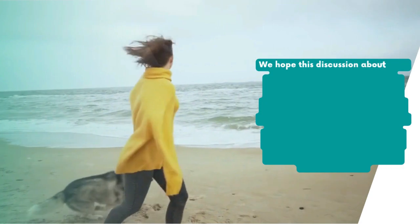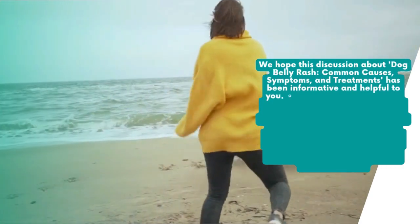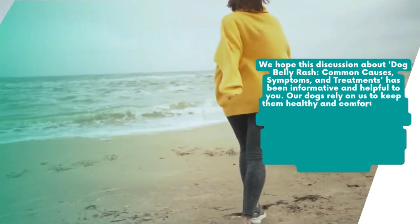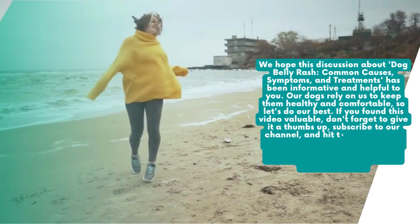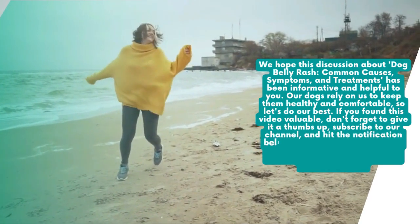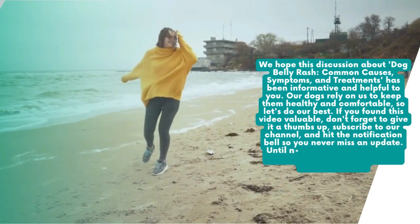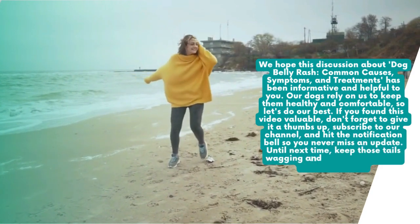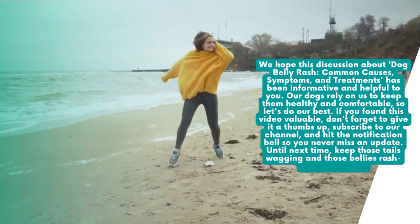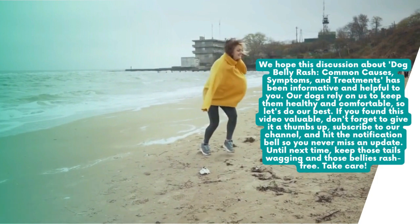We hope this discussion about dog belly rash — its common causes, symptoms, and treatments — has been informative and helpful. Our dogs rely on us to keep them healthy and comfortable, so let's do our best. If you found this video valuable, don't forget to give it a thumbs up, subscribe to our channel, and hit the notification bell so you never miss an update. Until next time, keep those tails wagging and those bellies rash-free. Take care!